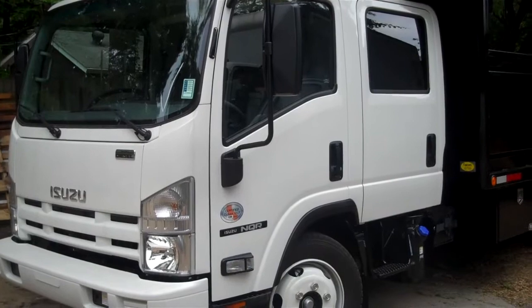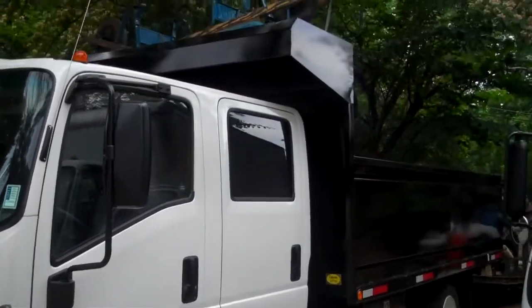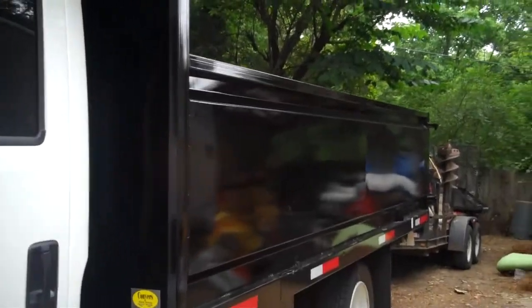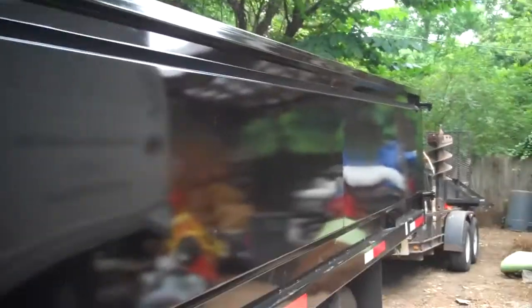This is the Isuzu NQR Crew Cab with a 15-foot dump body. It features a cab shield as well as formed sides, which allow for maximization of advertising.